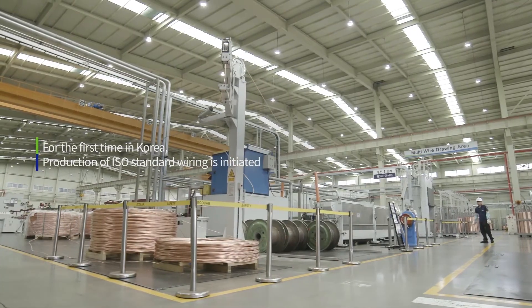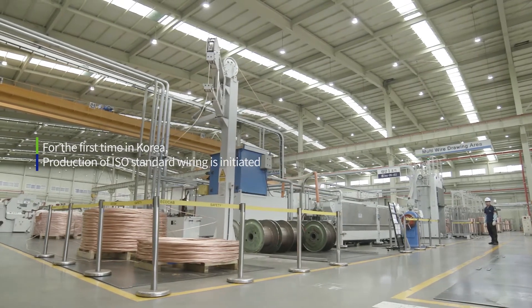For the first time in Korea, production of ISO standard wiring has been initiated.